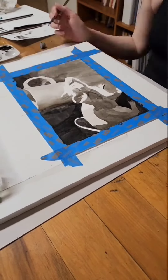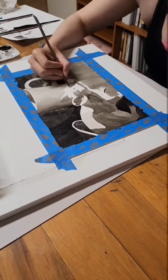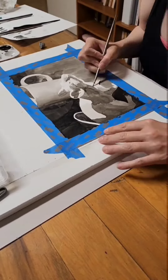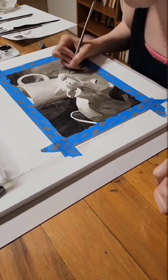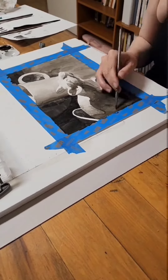So what you see here is me going through and trying to get all the values correct. I did grid in this drawing before I started and sketched it out because I just didn't have the time to sit there and freehand it.